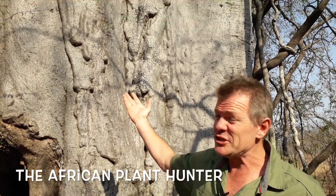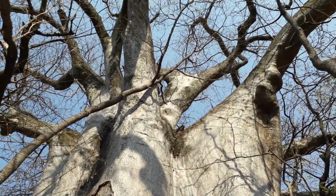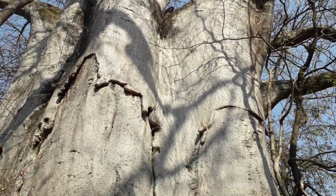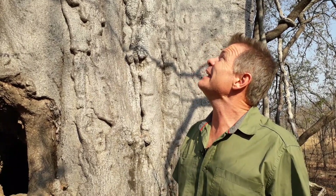Adansonia digitata, the baobab. This is the matriarch of African trees. She is the oldest — baobab trees get up to two and a half thousand years old. She is the biggest — their circumference can exceed 35 meters around. And she is definitely the wisest of all the African trees. This tree is found throughout the African continent; 32 countries in Africa have baobab, making it really the most remarkable tree of the entire continent. And it's one to which I've dedicated a really large chunk of my life.